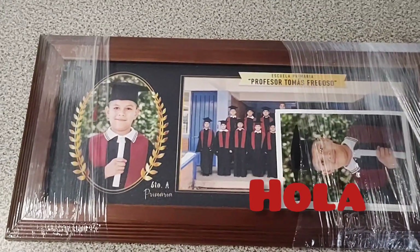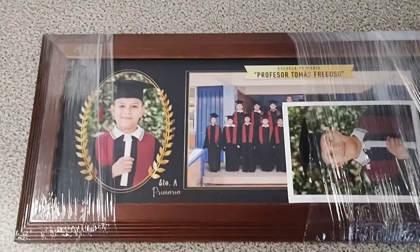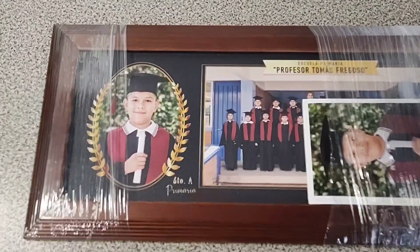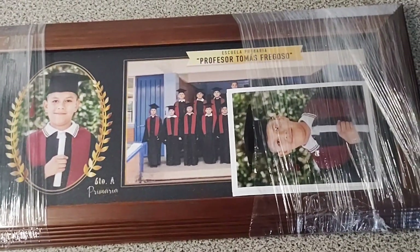¡Hola, hola! Bienvenidas al canal, chicas. Oigan, les quiero contar que alguien ya se graduó. Estoy muy orgullosa. Mi esposo fue a recoger el cuadro con el fotógrafo.